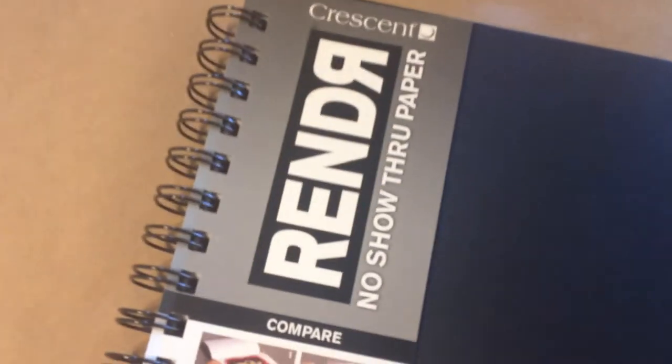And then I got this other art journal book. I liked it because the paper is no show-through paper — you can do any mixed media project on it and it won't go through to the other side, so you can use both sides of the paper. It's thick but not card stock.